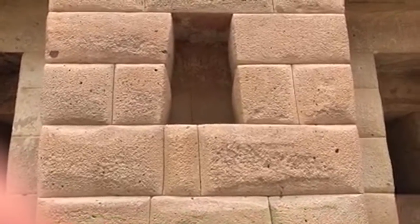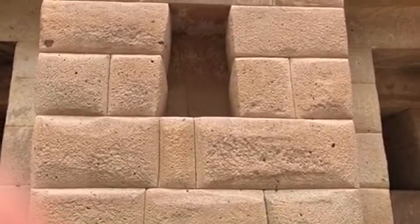The classic Inca trapezoid design — probably pragmatic in terms of making sure that all the force doesn't come straight down on the building, but flares out lower down.